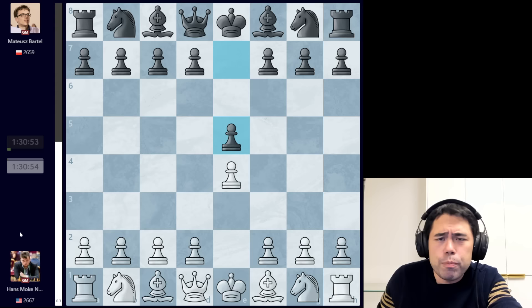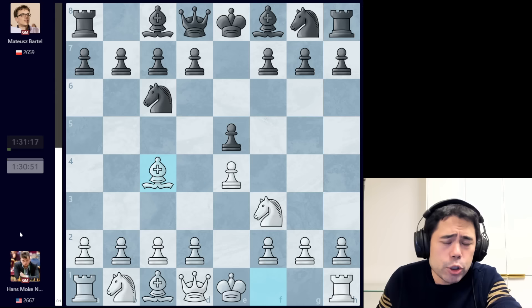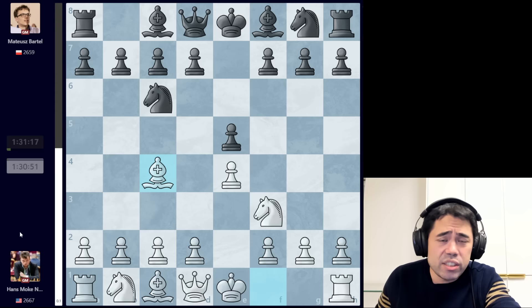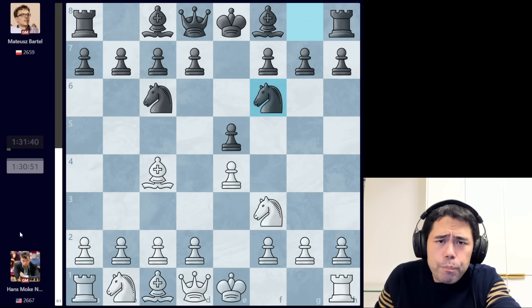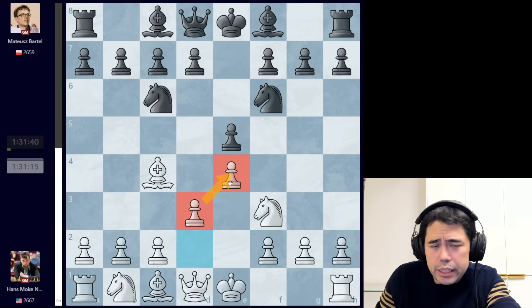Hans opens with the move e4, we get pawn to e5, knight to f3, knight to c6, and now bishop c4 from Hans. Hans has become one of the foremost experts in recent times playing the Italian, or what we like to affectionately call the Guioco Piano. Hans plays a lot in the US Championship with some mixed results — he won some games, lost some — but it is a system he's very familiar with. We get knight to f6 and now Hans plays d3 to guard the pawn on e4.